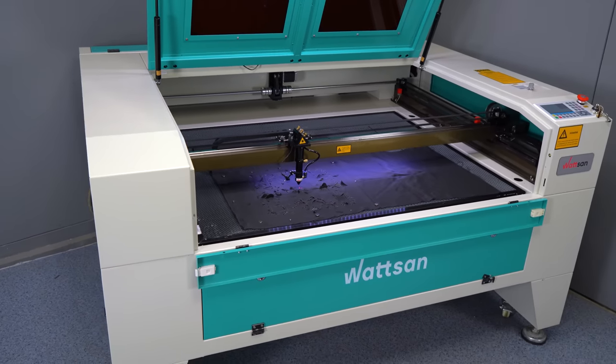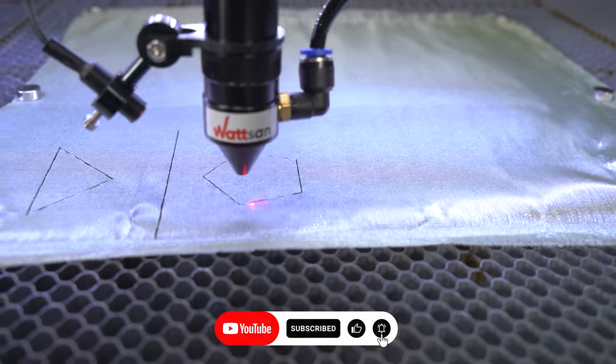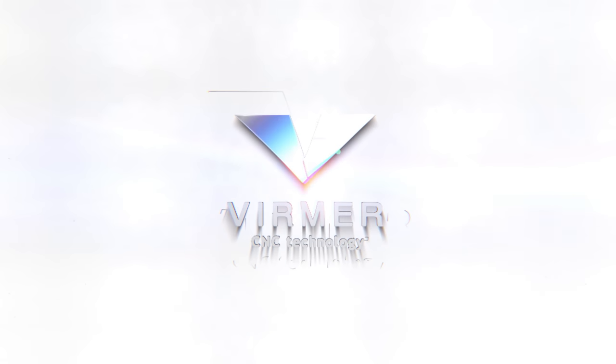This is all you need to know when choosing fabric machines. Put a like if the video was useful to you and share it with your colleagues. Verma was with you — see you in the new videos.